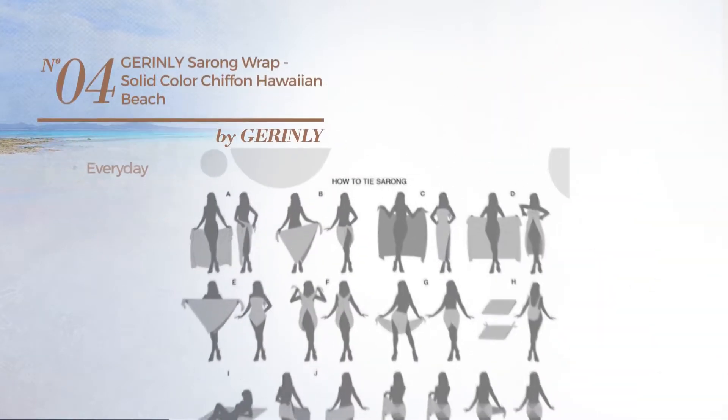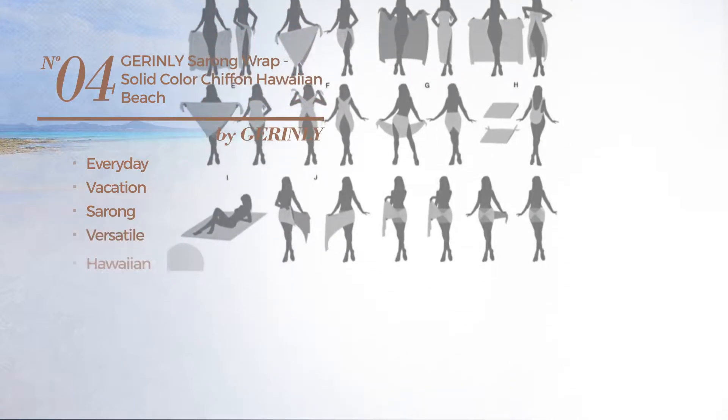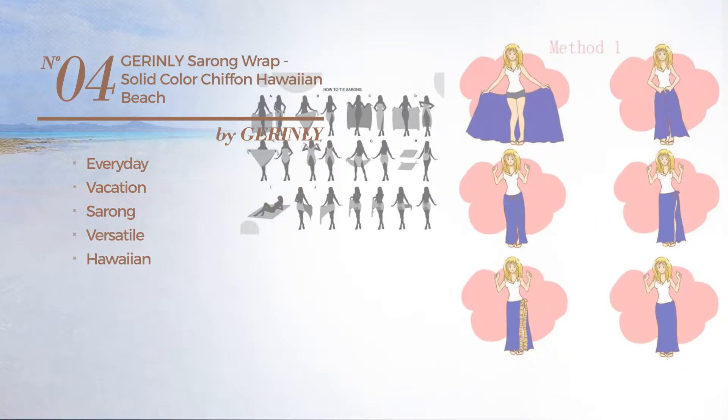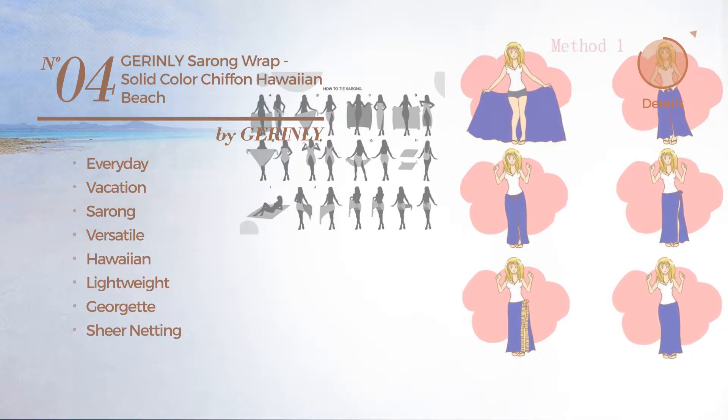Number 4: an everyday vacation sarong garment. Featuring a versatile Hawaiian inspired look, produced with lightweight Georgette, enriched with sheer knitting. Available in 6 colors.